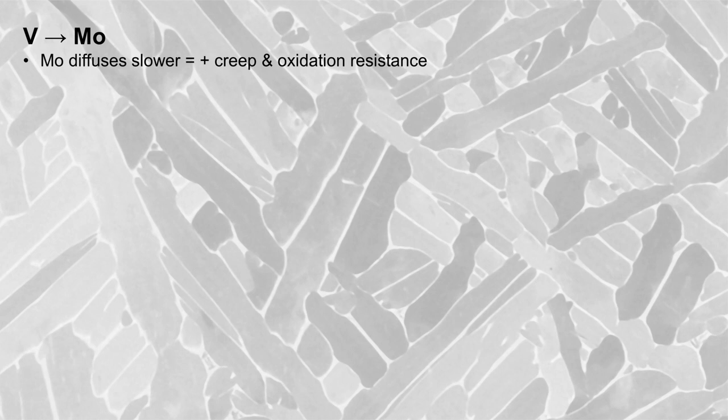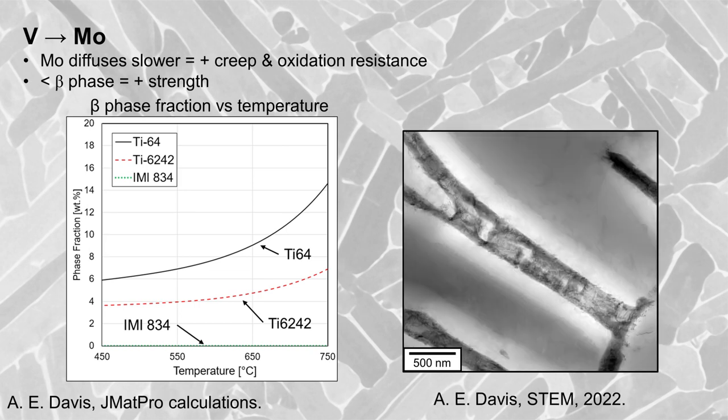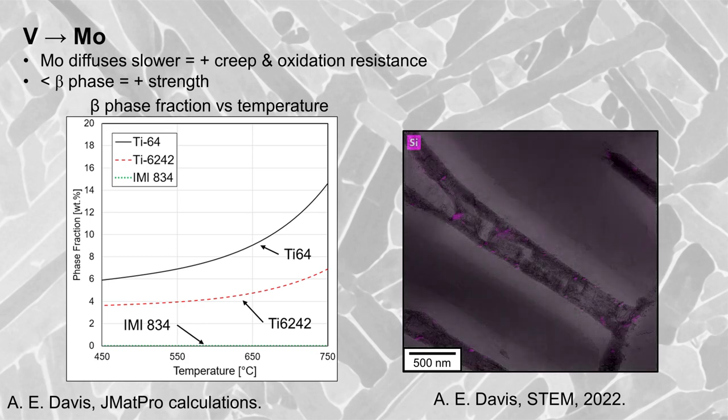While thermomechanical processing routes for both wrought alloys are similar, their compositions are very different. The vanadium in Ti6-4 is replaced by molybdenum in Ti6-242 for beta-phase stabilisation. Molybdenum is a slower diffusing element species than vanadium, which improves creep and oxidation resistance at high temperature. The concentration of molybdenum is controlled in Ti6-242 so that less of the soft beta-phase is present at high temperature to help boost tensile strength. Silicon is added to promote the formation of silicide particles at alpha-lath boundaries that also help resist creep.